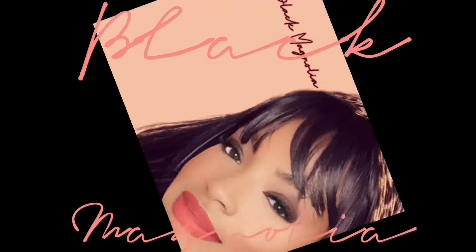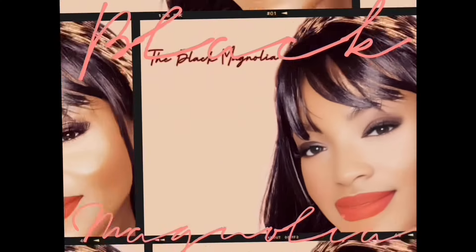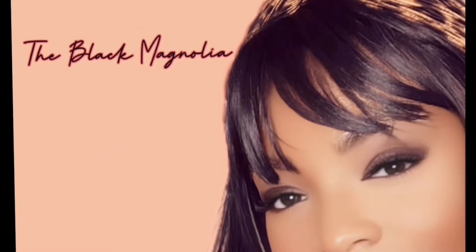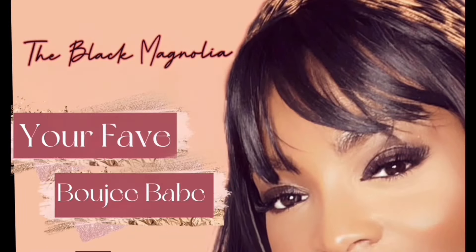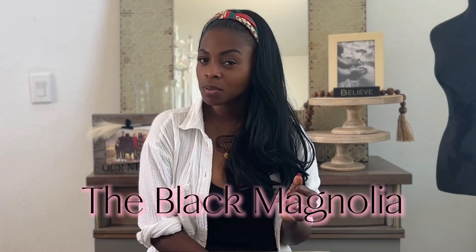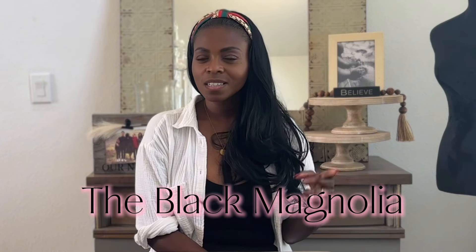Steve Madden strikes again. Hey sugar, welcome or welcome back to my channel. I'm Ro the Black Magnolia, your favorite bougie babe, bringing you all your bougie but budget-friendly tips and faves, and a little bit of everything in between.